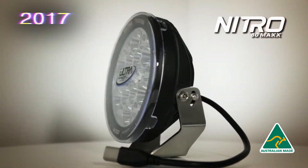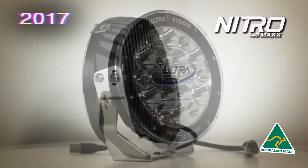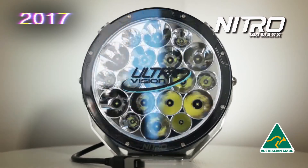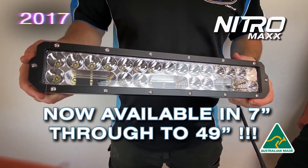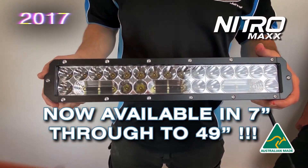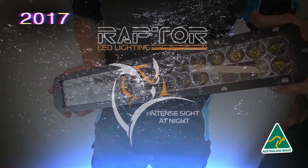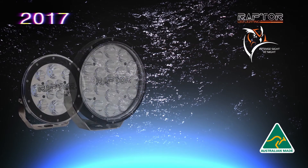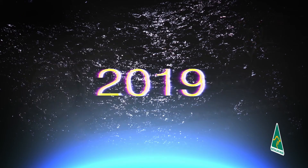In 2017, we introduced the Nitro Max range. It started with an 80-watt driving light which was 7-inch round and could crack one lux at 800 meters, then we brought out a 9-inch 140-watt light that could crack one lux at 1200 meters. That same year we also introduced the Nitro light bar range, which went from 7-inch all the way to 29-inch, replacing the Tornado. We also introduced the Raptor range, which had a 7 and 9-inch driving light and a range of light bars made for a cheaper price point and fleet vehicles.